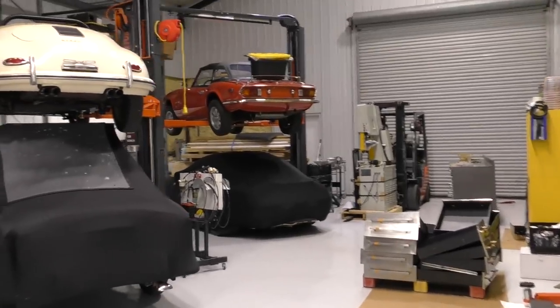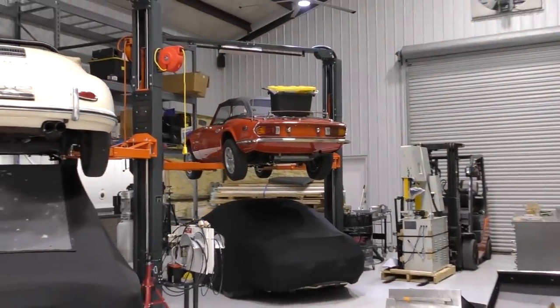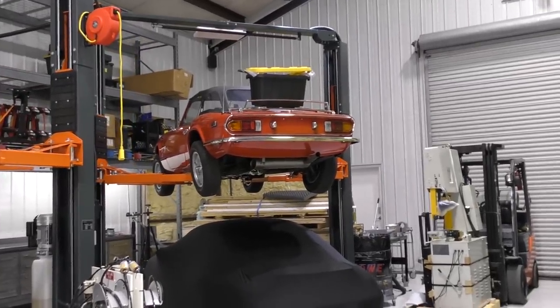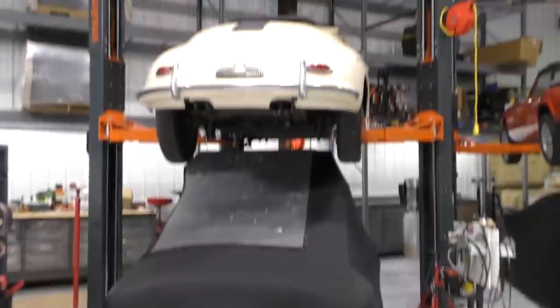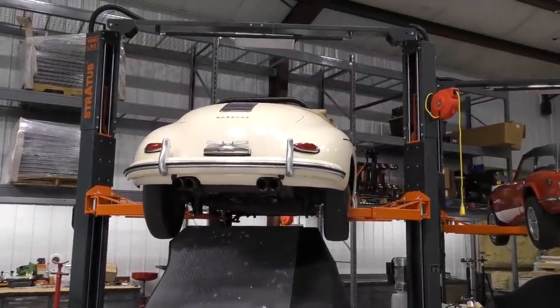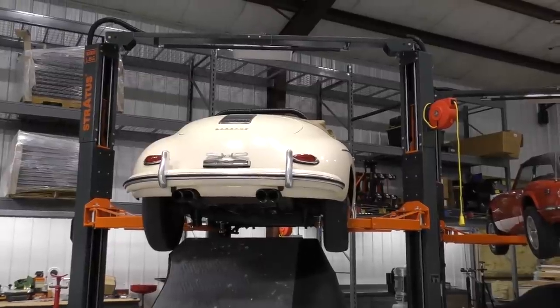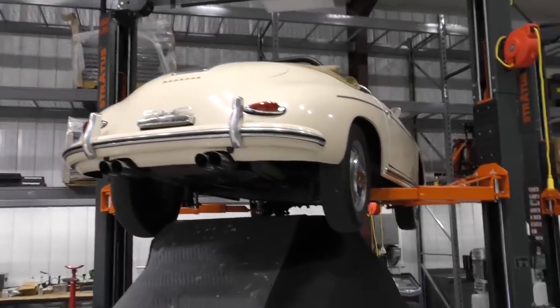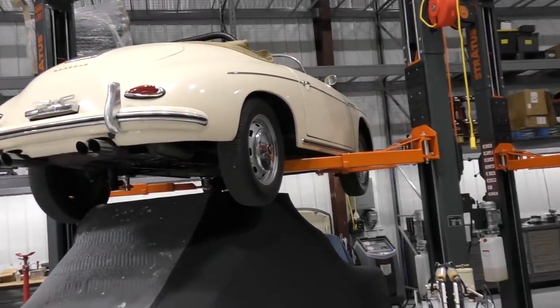That Triumph over there - I was not drunk, but I was drinking when I bought it, and that turned out to be a very, very nice car. Under that is a Porsche. Under this is that Peugeot that we did. This little speedster came from a really genuinely messed up store in Georgia, a little used car store with some kind of lunatic running it. We ended up getting it.